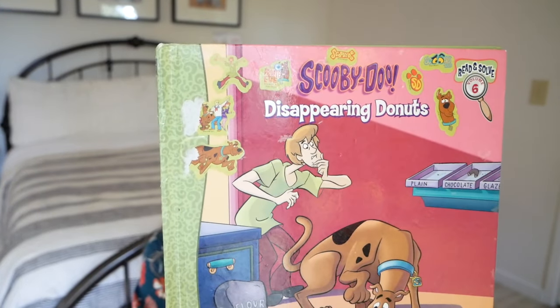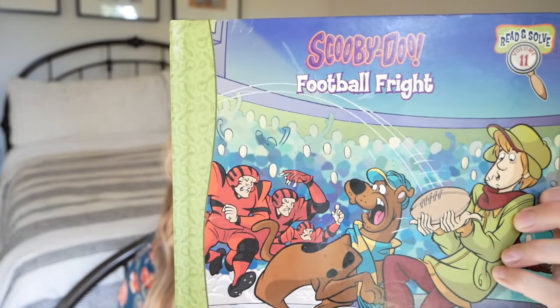At a yard sale I found a set of three Scooby-Doo books. They have some stickers on the front from where kids pulled stickers out of the back, but we'll still be able to read them just fine. I thought these would be fun to add to our fall and Halloween collection. We have Scooby-Doo Disappearing Donuts, Scooby-Doo Vanishing Apples, and Scooby-Doo Football Fight. These will go in the fall bin and I'm looking forward to reading them with the kids.